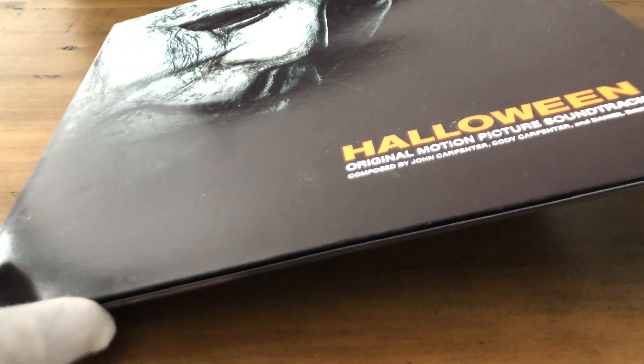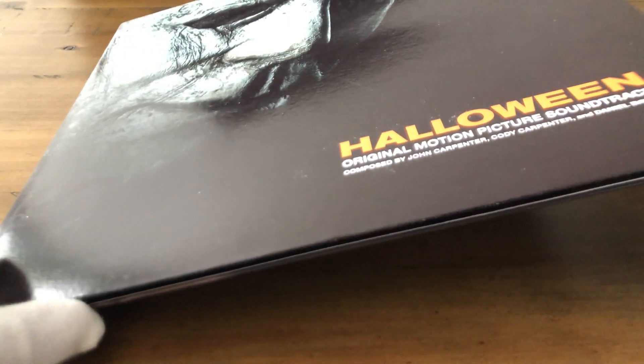Starting out with the Halloween 2018 vinyl. This is the outside case here, and you probably saw it in one of my previous videos — I'll put a link to that up above. Let me open this up here to see the inside image, and on the back it's Laurie and Michael there.